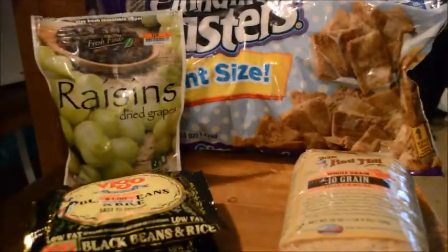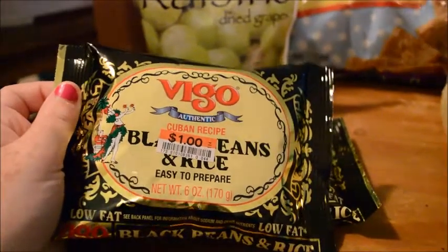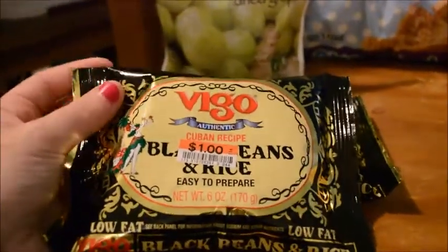Here's the stuff we got at Big Lots. We got these two packs of black beans and rice — they're a dollar each. It's a really good simple meal; we do this when we have tacos and burritos. Got two of those.